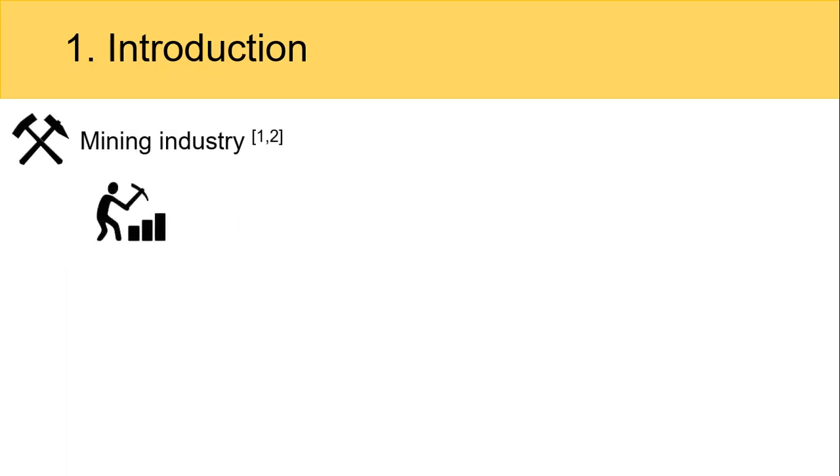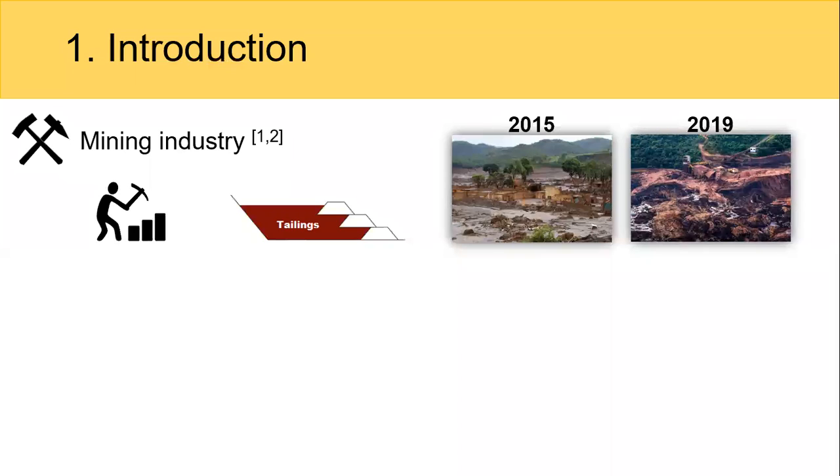The mining industry is related to economic development in many countries, but also responsible for generating large amounts of wastes that can be very harmful, as we can see and remember from the 2015 and 2019 disasters here in Brazil.